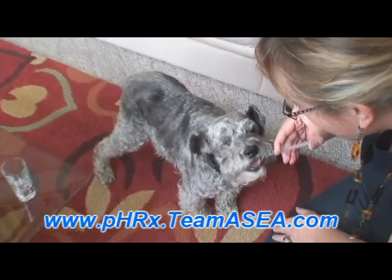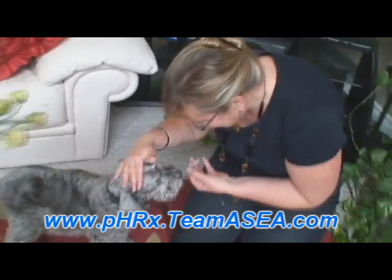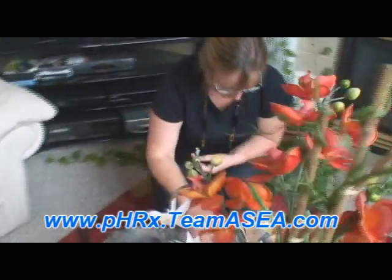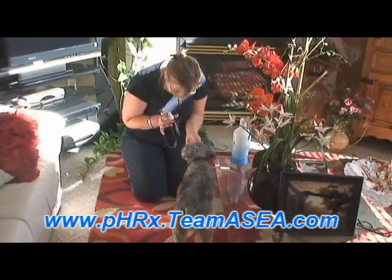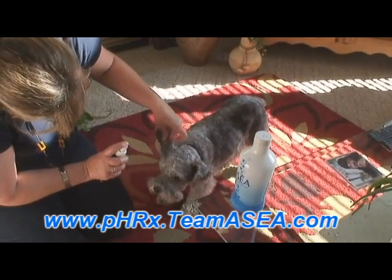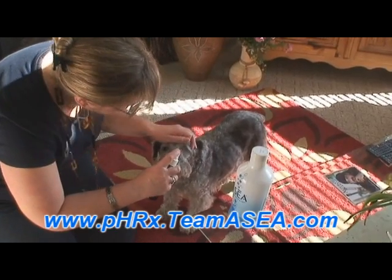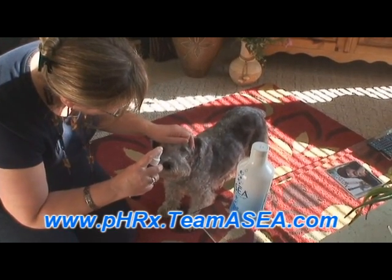All of a sudden we noticed that the willingness to chew on her treats was there again, because the gum health was improving. Then we started to see signs of improved vision because she was maneuvering better around her territory. And she began hiking again, just showing signs of good smooth movement.